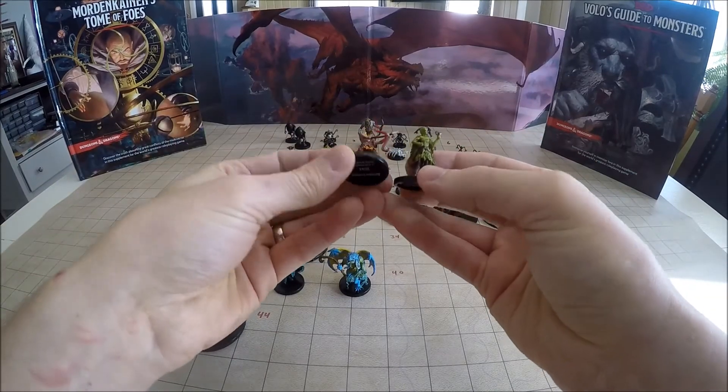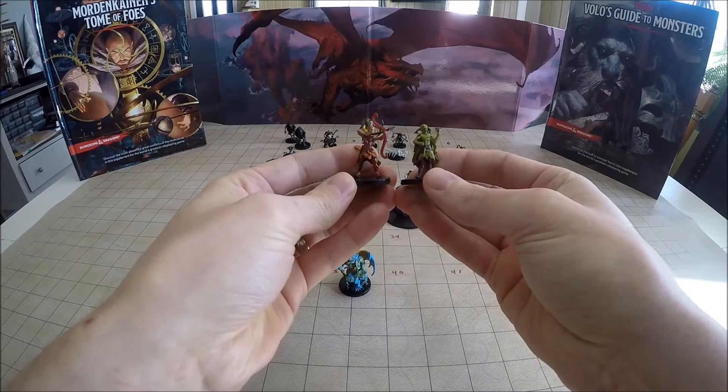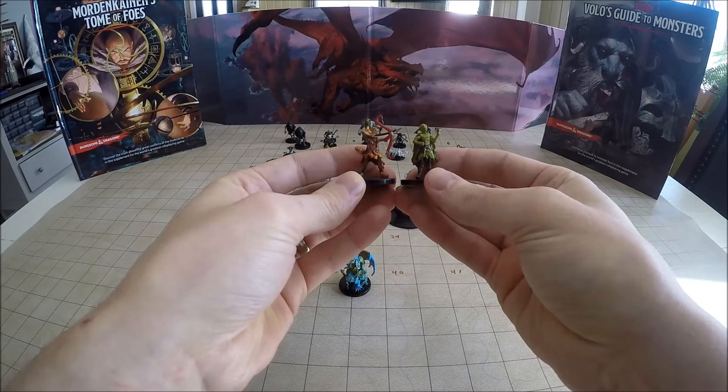Next one up is the Autumn Eladrin, number 19 of 44. And towards the end we also got a rare which is the winter version.